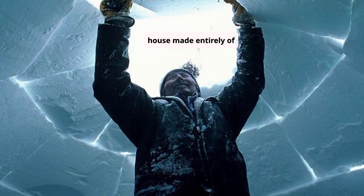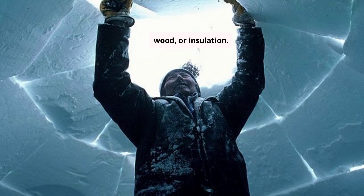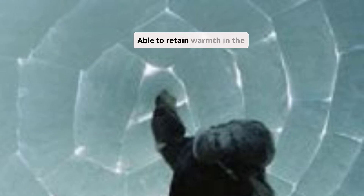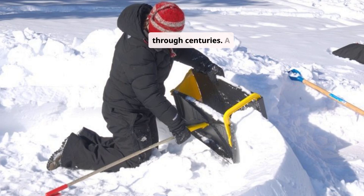A house made entirely of snow — the igloo — built without nails, wood, or insulation, completed in just two hours, able to retain warmth in the coldest environments on Earth. This is more than architecture. It is knowledge passed from hand to hand, refined through centuries — a harmony between environment, science, and tradition.